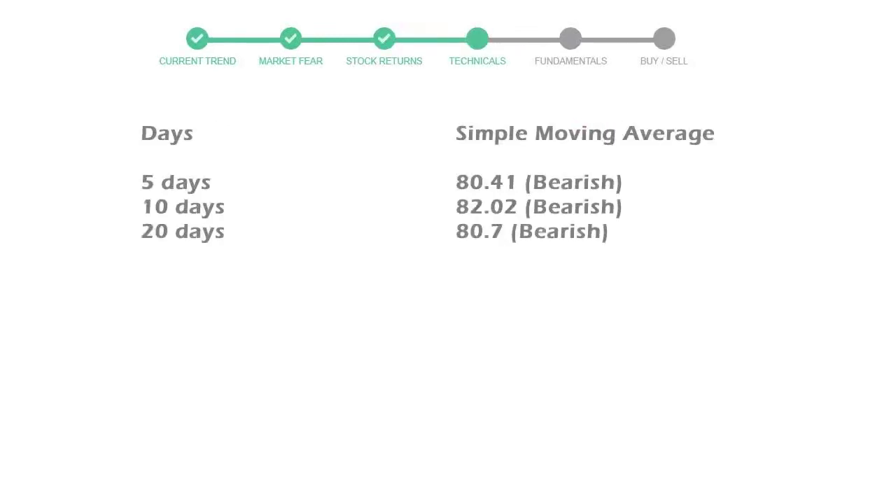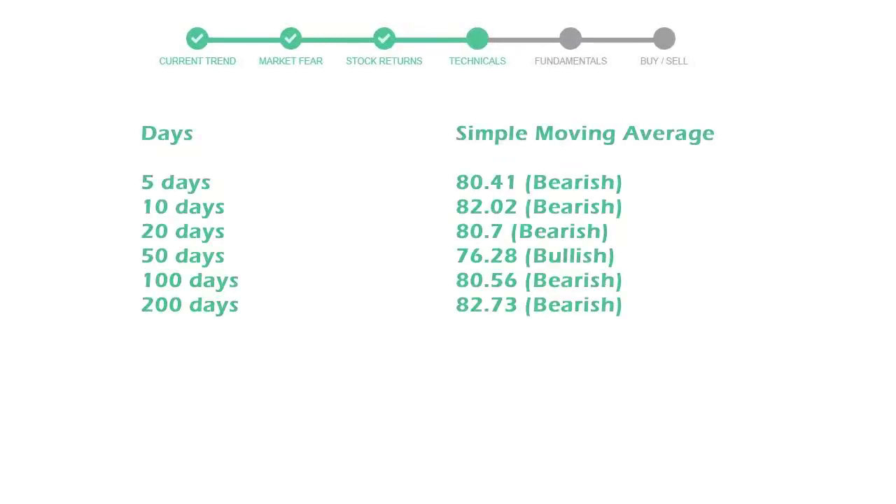Now let's have a look at simple moving average data. The 5-day average for PayPal is moving with 80 towards a bearish indication.